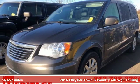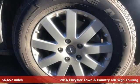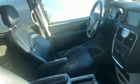Here's a 2016 Chrysler Town & Country. With some of the most important conveniences of home, this is the van you'll want to take on all your outings. Plus, it offers an exciting list of features.